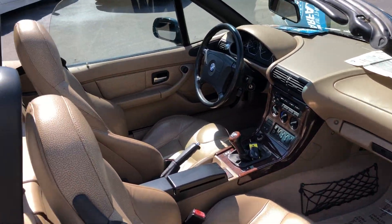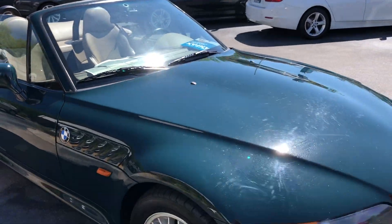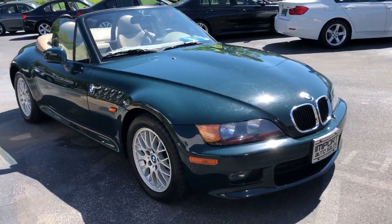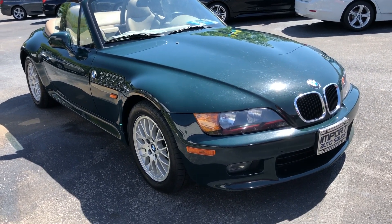If you're looking for a little summer weekend cruiser, this 1999 Z3 Roadster would be a good fit. Give us a call at 865-690-6533. Thank you.